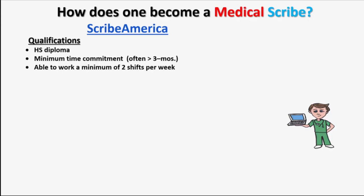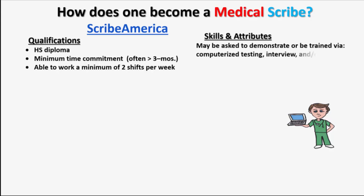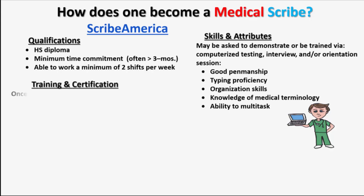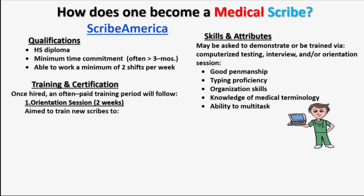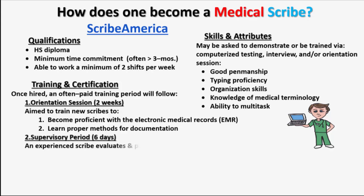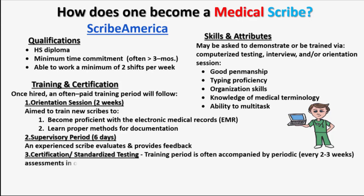During the hiring process, you may be asked to demonstrate or be trained by way of computerized testing, interview, or orientation session on the following: good penmanship, typing proficiency, organization skills, knowledge of medical terminology, and an ability to multitask. After you are hired, there is an orientation period where you will become proficient with the EMR and learn the proper methods for documentation. Next is a supervisory period where a more experienced scribe will follow you around and evaluate your work. After you receive certification, you will be subject to periodic assessments to assure quality and consistency.